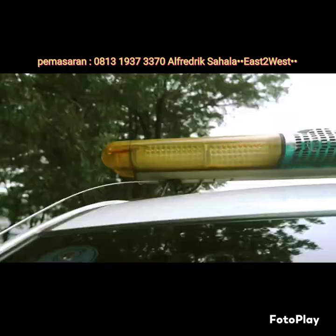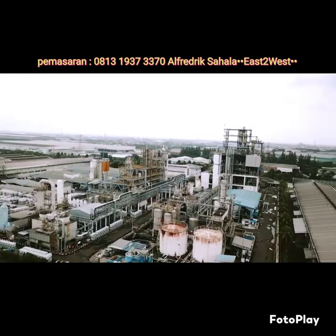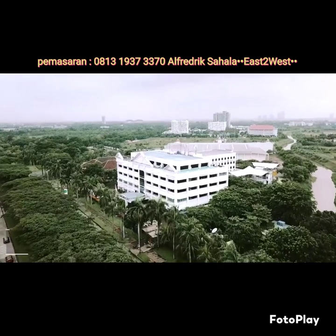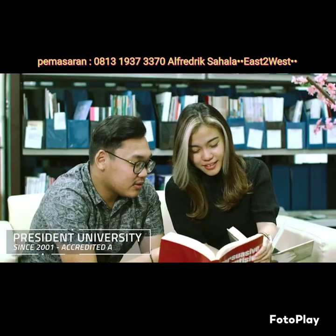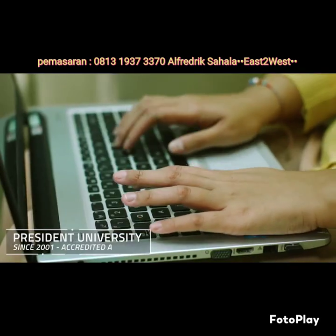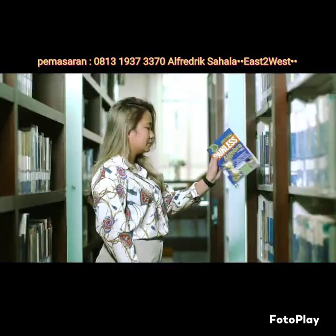We always strive for both business and individual development. The prestigious President University and information communication technology are the symbols of human development. They add value by providing qualified human resources needed for the industrial world in the Jababeka Industrial Estate.